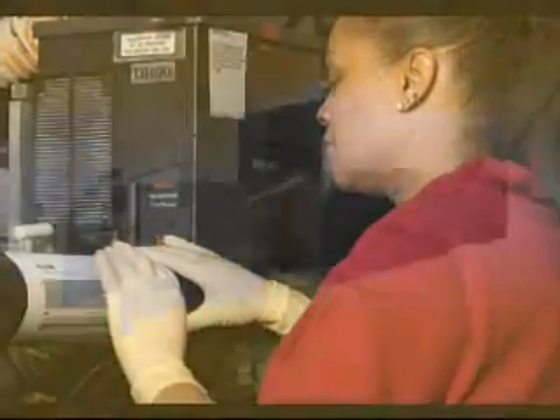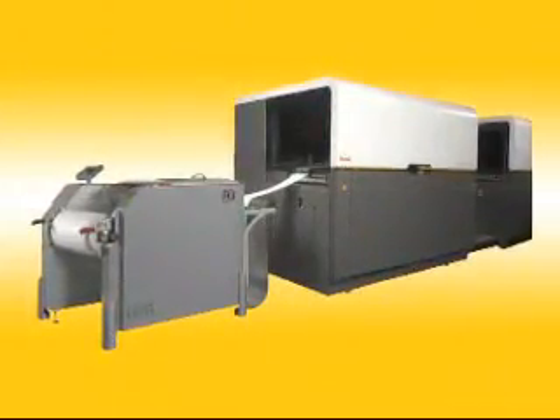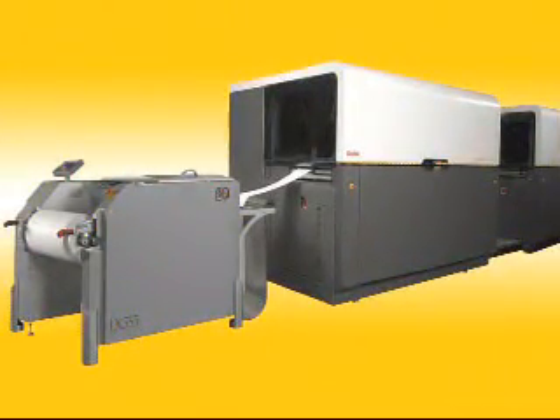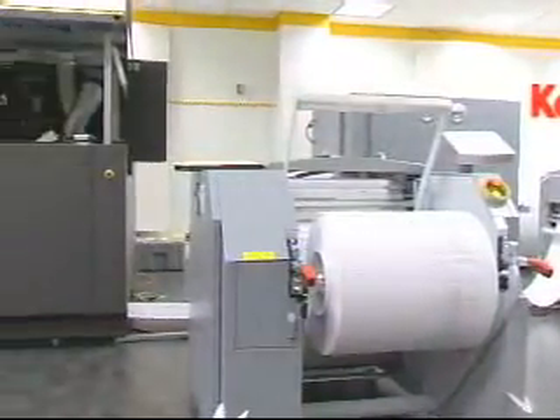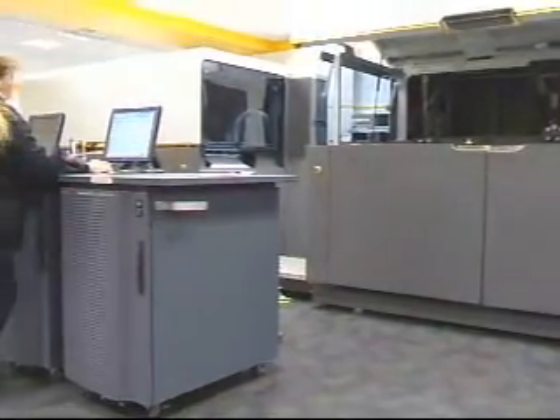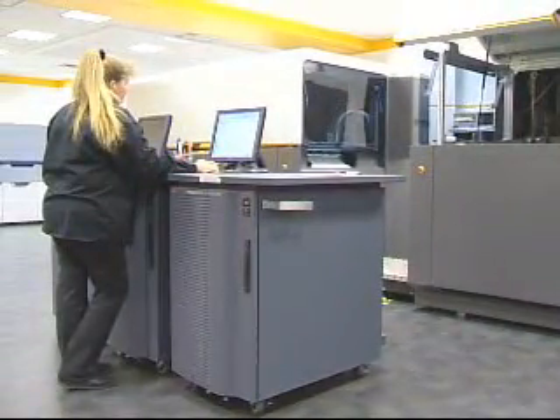The powerful Kodak Versamark printing systems help printers build a more productive and profitable business. In keeping with Kodak's commitment to be the best partner to help grow your business, the VL series offers more solutions to meet your growing business needs.